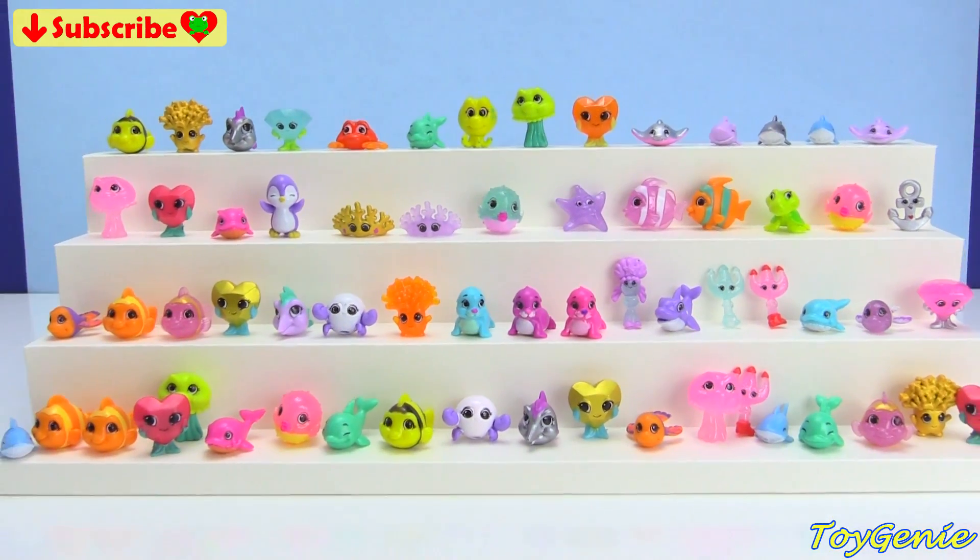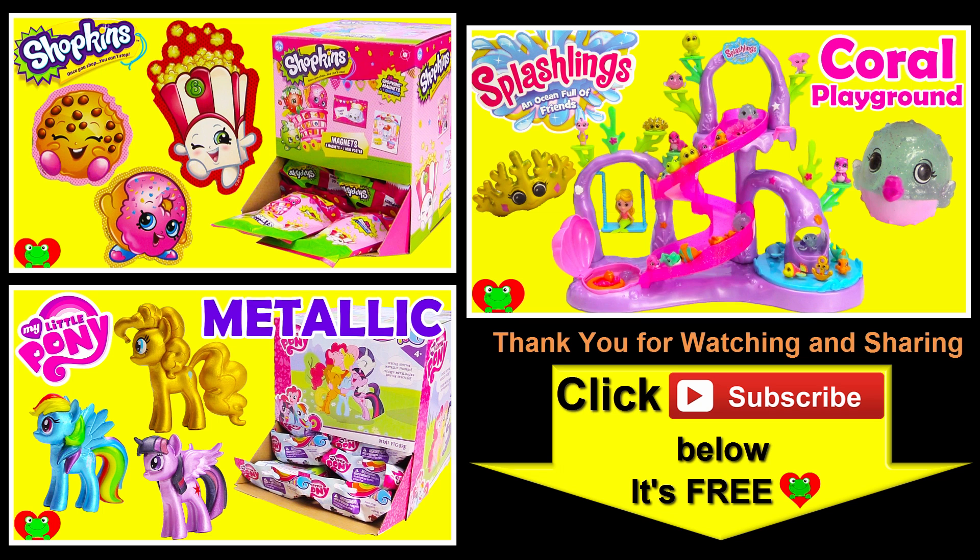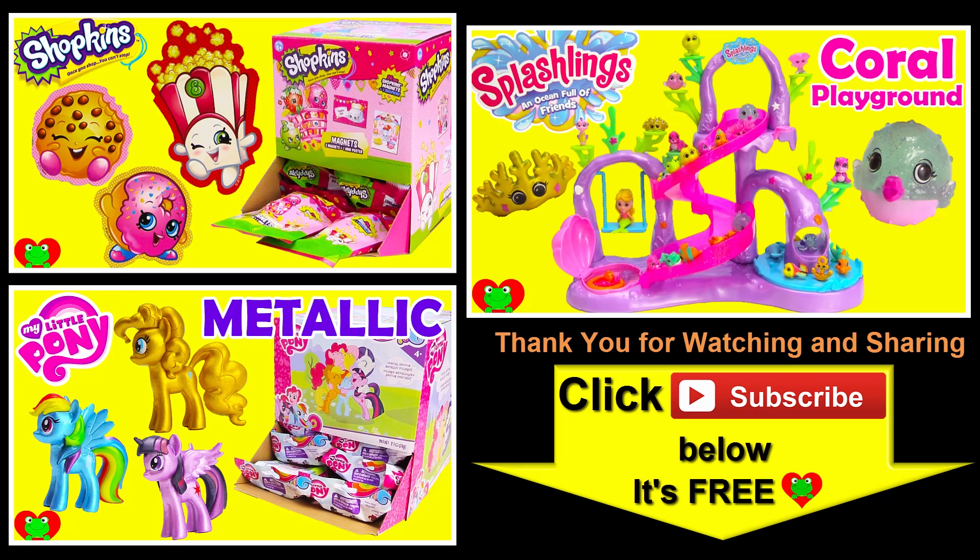See you guys in the comment section — bye bye for now! Thank you for watching the Toy Genie channel. Be sure to give this video a big thumbs up and don't forget to subscribe and stay tuned to see a lot more super smiley awesome toys and surprises right here with the Toy Genie. Thanks for commenting and until next time, be happy and keep smiling — bye bye!